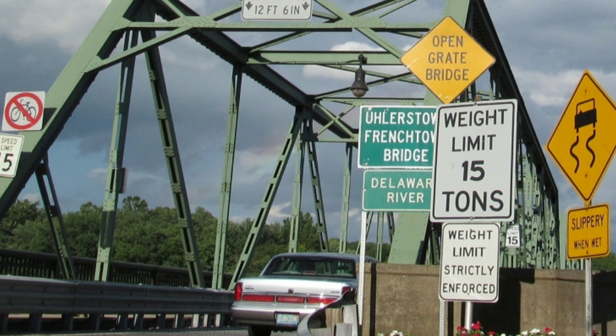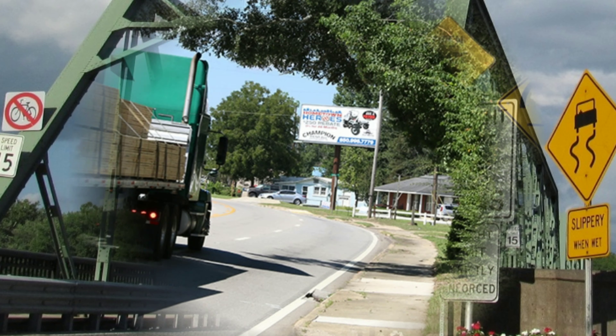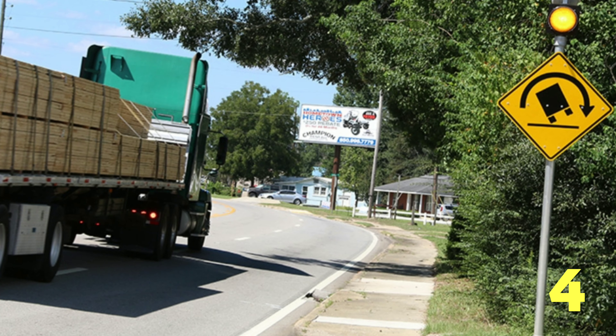The consequences of violating a bridge weight limit sign can be expensive. Subjecting the bridge to vehicles that are heavier than the structure is able to carry safely can cause damage, both visible and hidden, which could lead to closure or failure of the bridge. You may be cited with a traffic violation for not obeying a regulatory sign, and you may be held liable for damages if you violate the load posting.